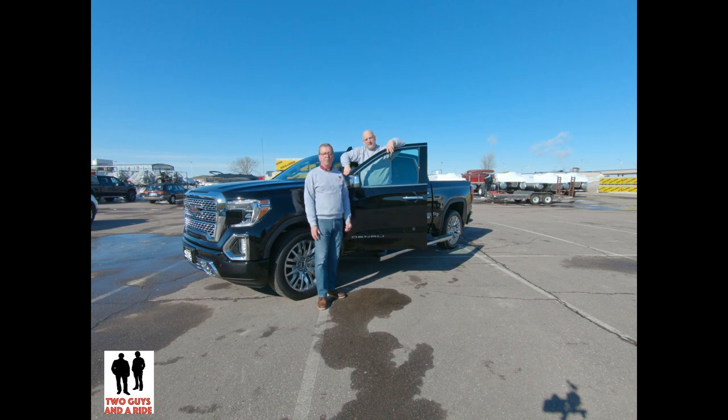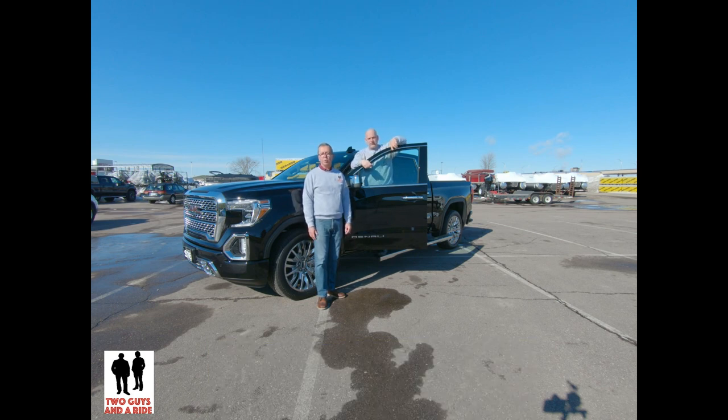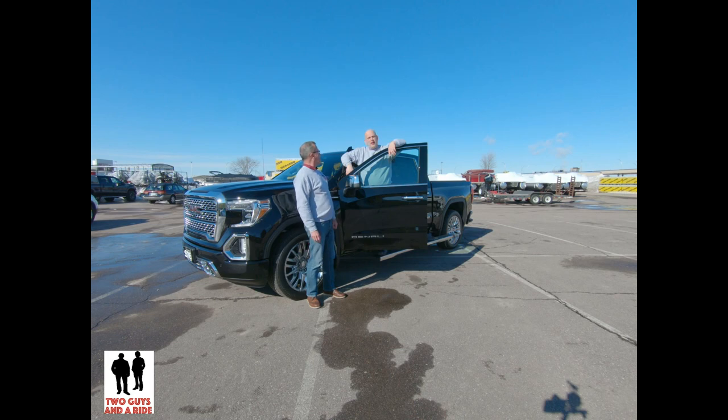This baby has all the bells and whistles. If you're new to our channel, take a minute to click on the red subscribe button at the bottom and hit that bell up at the top so you'll get notifications every time we have new content. So what do you say Nathan? How about let's take a ride? Let's take a ride.